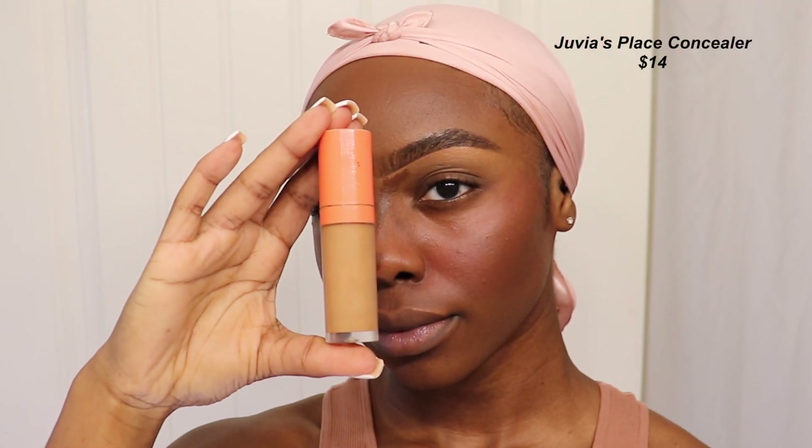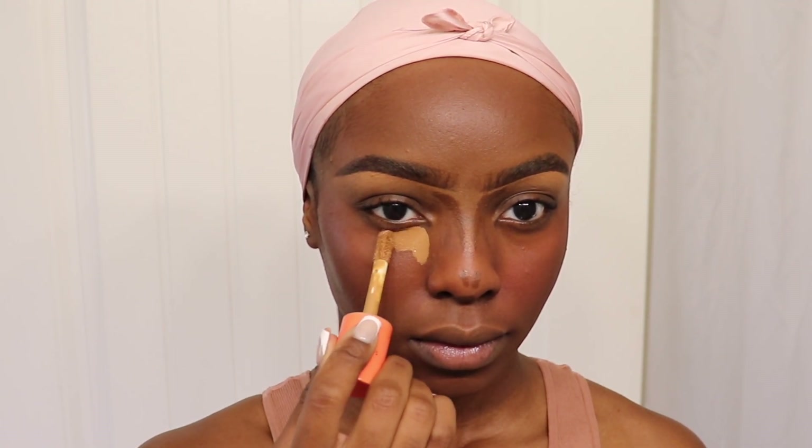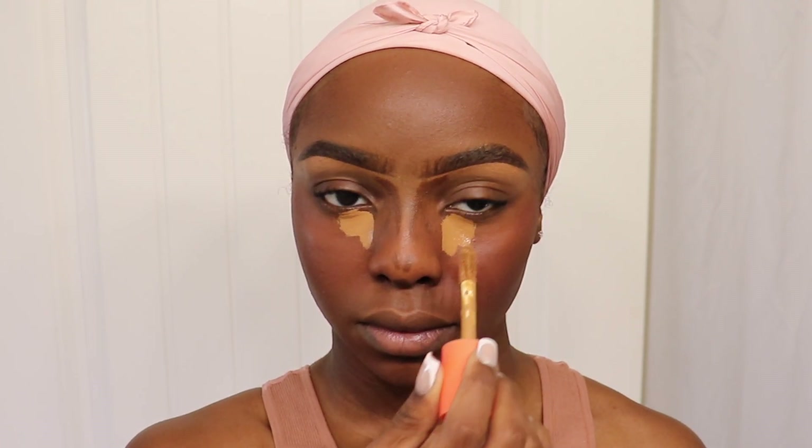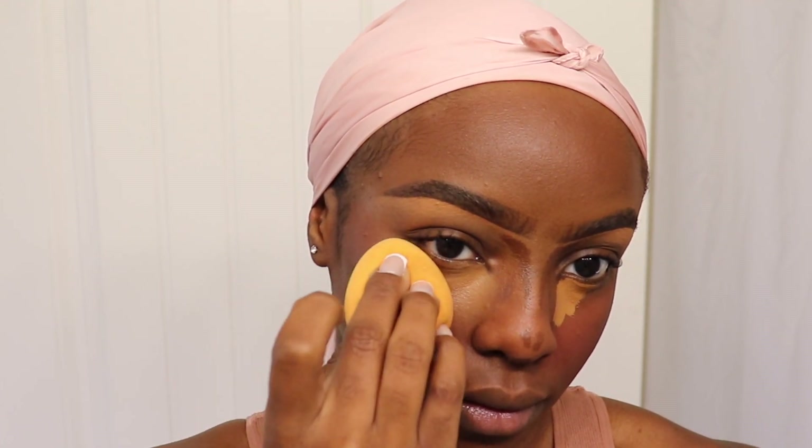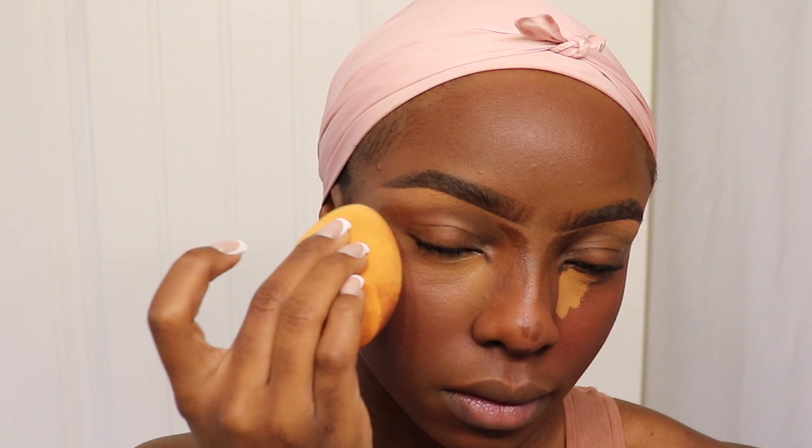For concealer, my favorite affordable option is the Juvia's Place Concealer in shade number nine. I love this concealer because it's so pigmented — a little bit goes a long way, and it gives really full coverage underneath the eye without using too much product. I add some right underneath my eye and keep it there for a bit. When blending, I keep the concealer concentrated in that spot for as long as possible before blending out the excess with the clean part of my sponge.